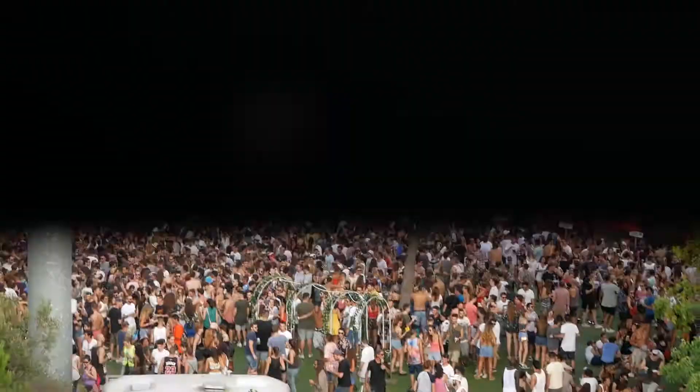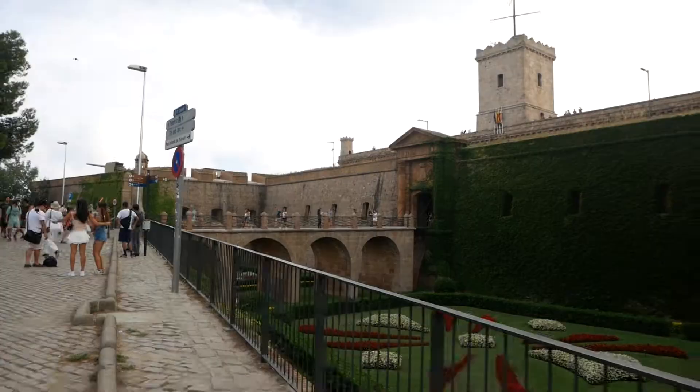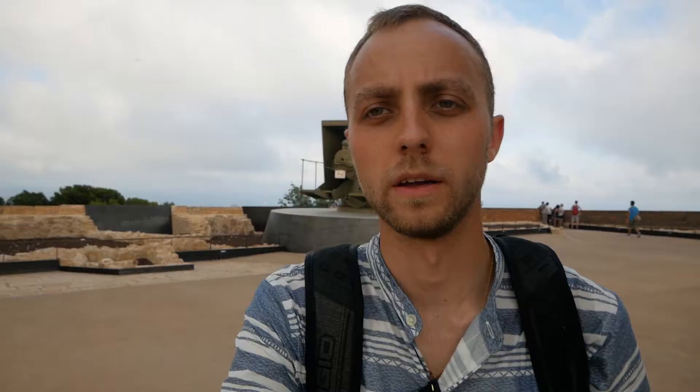Looks like a crazy party is going on here. Apparently this castle is an old military fortification and it dates back to 1640 — it's still in use by the city today. I'm going inside the castle. It's free if you come after three o'clock, otherwise it's five euros. That's one of the things I love about coming to Europe — there are always castles and fortifications you can just walk around and explore.